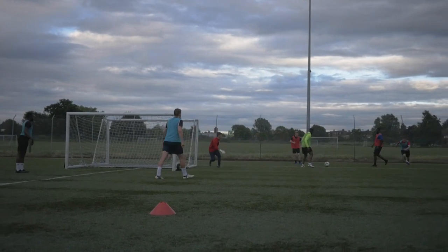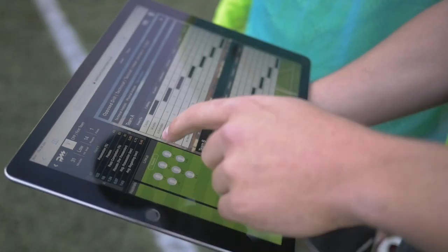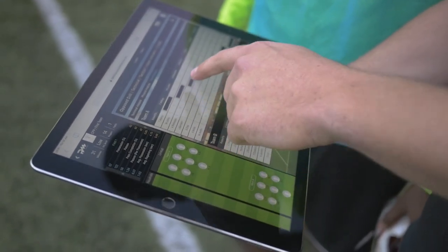It also allows us to break down position-specific engagements and involvements, so we can see who's linking play in specific areas of the pitch, which again helps us set individual outcomes for players.